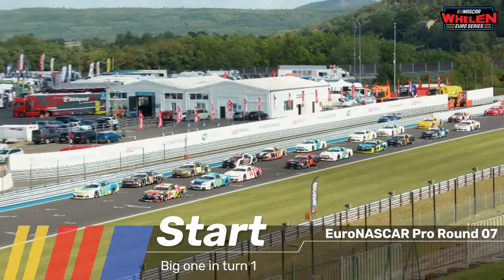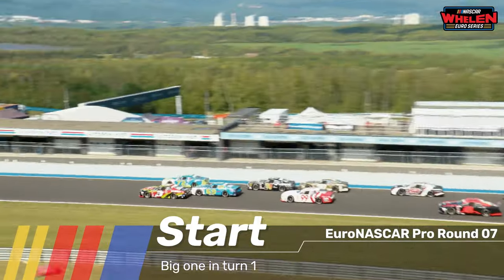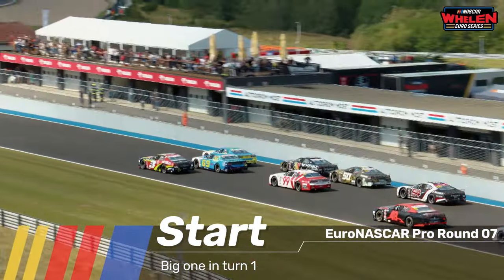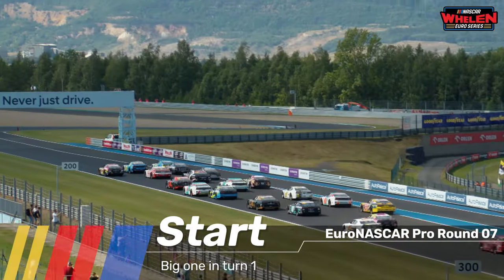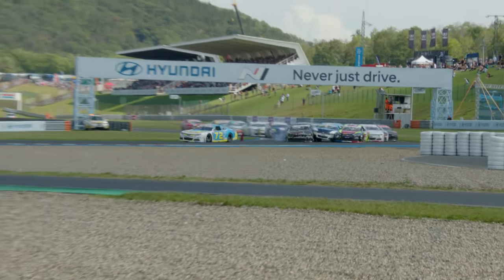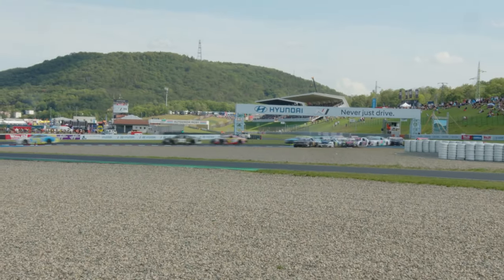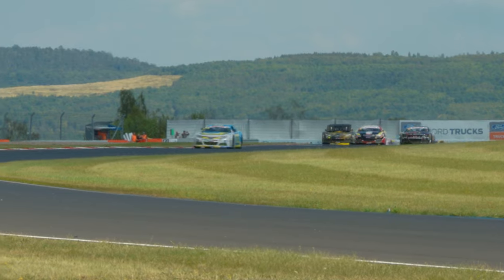Drivers start your engines — let's see if everyone can get through the chicane in one piece. We are rolling and racing at the Autodrome Most, immediately going three wide. Sebastian Blakemolen gets a really good launch from the second row of the grid, tries to get in amongst it, but contact at the first hurdle — three into one simply didn't go. Tobias Downhowers is in the gravel.